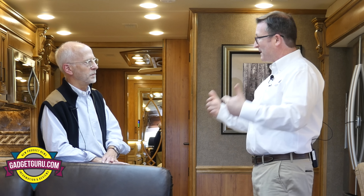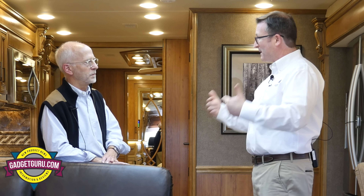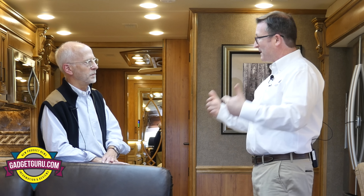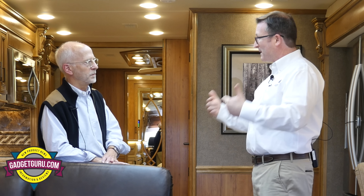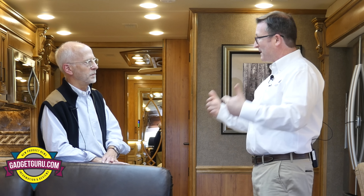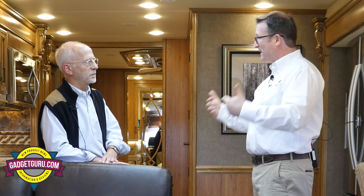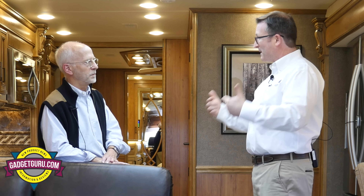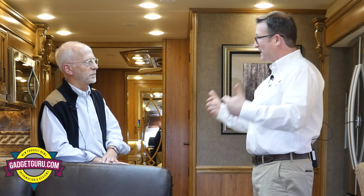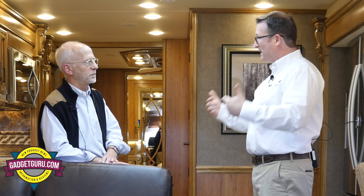Let's get to this coach. The Cornerstone is your flagship — what floor plan are we in right now? We're in the 45B floor plan. It's a bath and a half, which has really been the trend. We make a few floor plans with a single bath, but over the past several years the bath and a half has really been popular. This is an L-shaped lounge. We're set up as if we were going to camp right now — slides are out and the expandable sofa is out. Can you show me how this goes in? Sure, piece of cake.